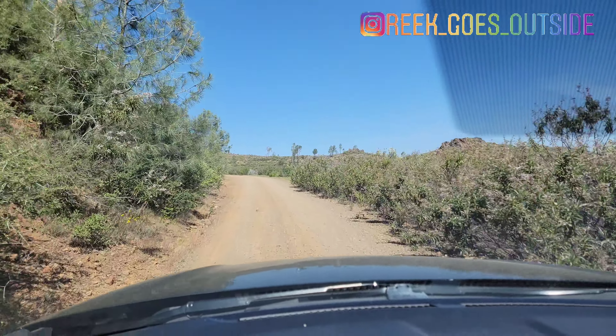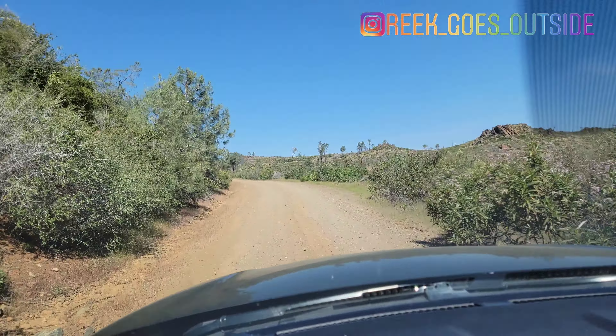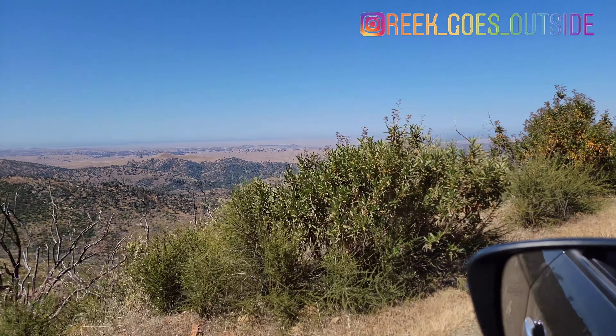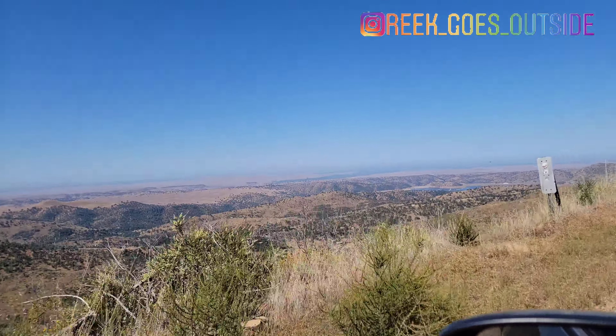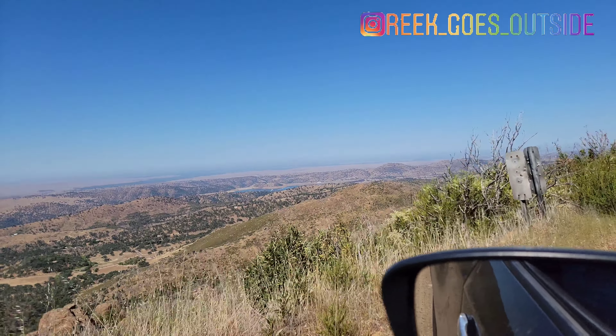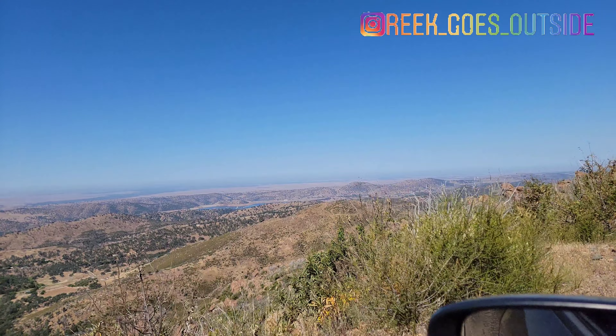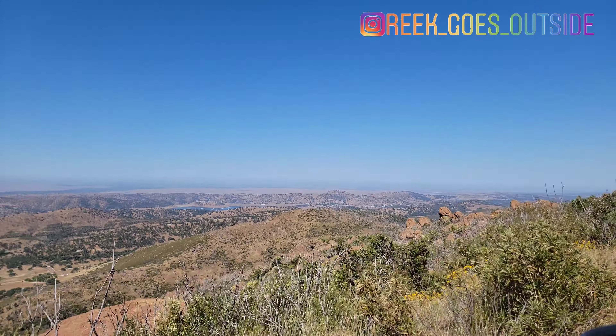So we're a couple miles into Hunter's Valley Access Road. This is BLM land, by the way — it's a BLM land road. If you look up Hunter's Valley Road, you can see where it turns into BLM road. And this is where we are, just taking a cruise.